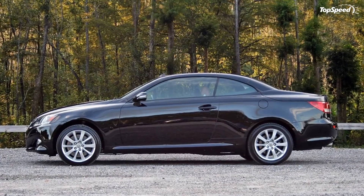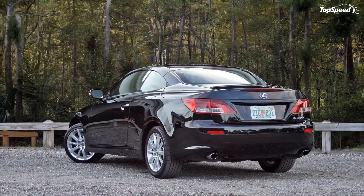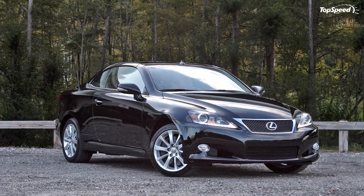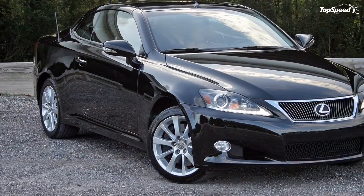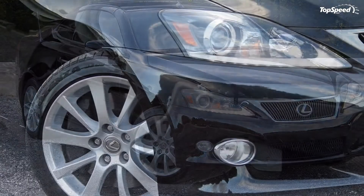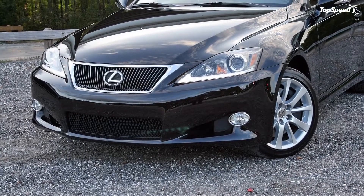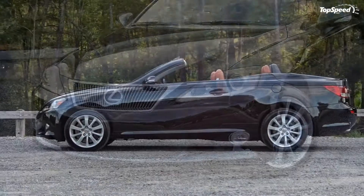But as the IS lineup enjoys its all-new redesign for 2014, the lone IS C continues unchanged, riding on the old IS platform and wearing the same-age design. Now as 2015 comes to a close, Lexus has not officially announced a replacement for the IS C, leaving it to serve as the brand's only convertible.